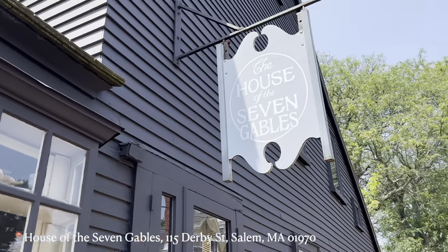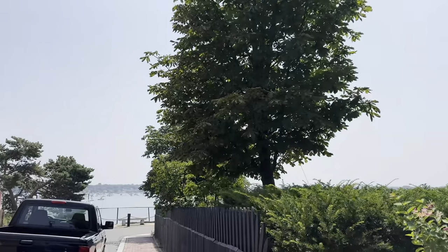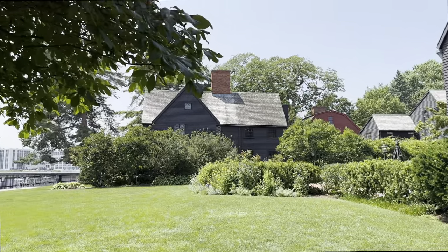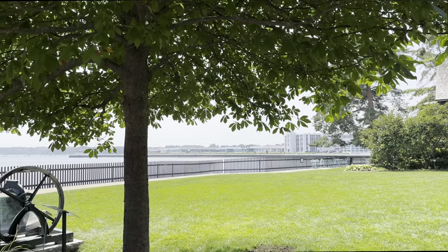This is the House of the Seven Gables, a very famous place in Salem. It was $30 per ticket to go in and see it, so we didn't end up paying it — a bit expensive for us. But you can see from the outside a very lovely view of the water. This is one of the most famous and oldest mansions in the Salem, Massachusetts area.